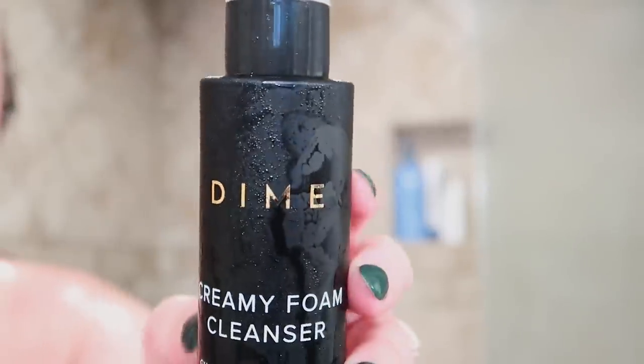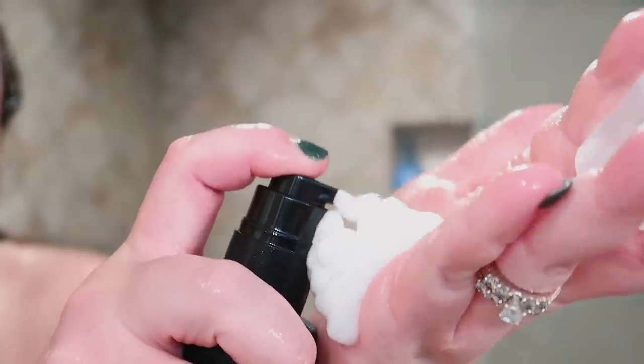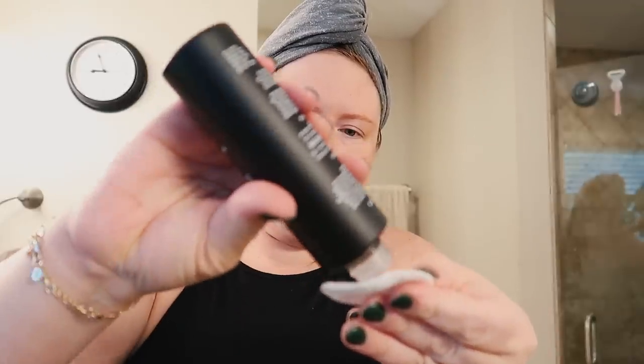Dime Beauty has a ton of great products on their site — skincare, wellness products, and also perfume which smells delightful. I have been wearing it every single day. What I'm using today is the R&R bundle, which comes with the creamy foam cleanser. I really like it because it includes salicylic acid, which really helps with my breakouts. I'm also using their super skin toner.